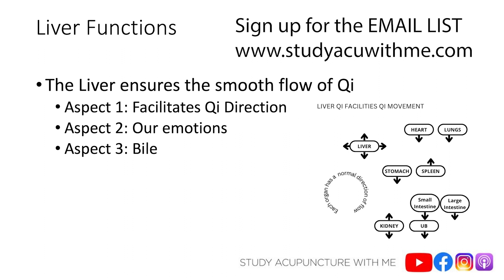The last aspect of the liver ensuring smooth flow of qi has to do with digestion — specifically the spleen and stomach. If liver qi is stagnating, that's going to cause the spleen and stomach to be affected as well. From a five elements perspective, wood controls earth. If there's an excess in wood, like liver qi stagnation, it's going to affect the earth element — spleen and stomach — causing symptoms like burping, diarrhea, reflux, nausea, and vomiting. That diagnosis is called wood invading earth.